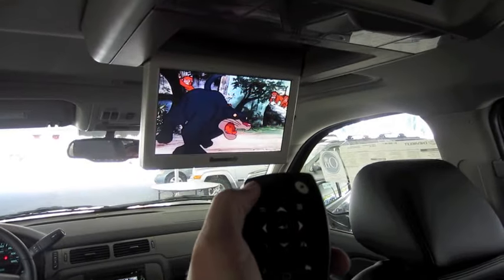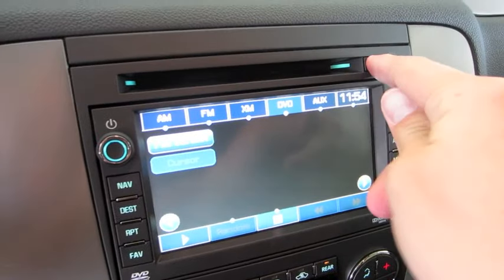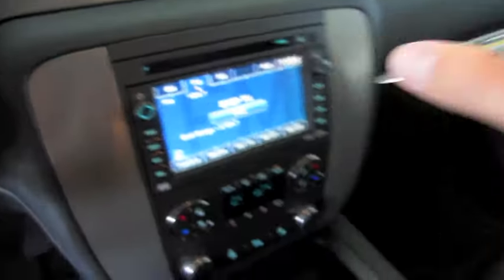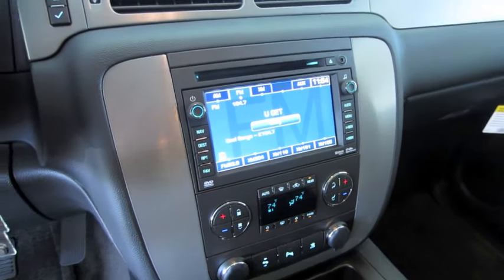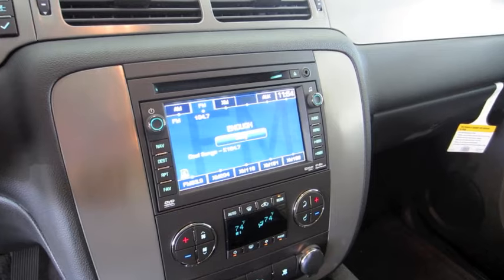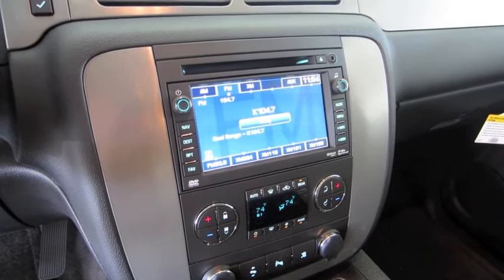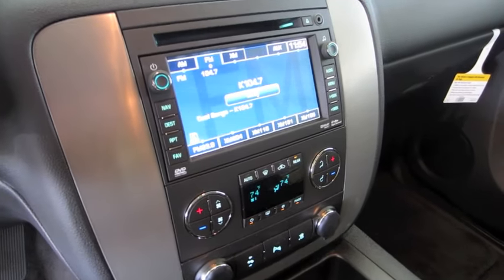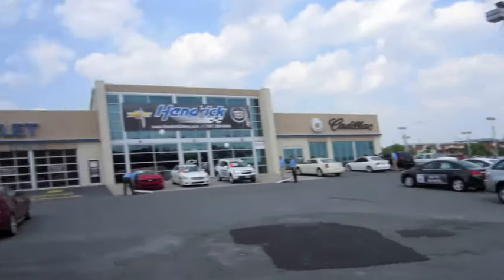Basically, those are all the main functions of the unit itself, and whenever you're finished just eject. Hope you guys enjoyed this demonstration of the DVD entertainment system in the 2011 Chevrolet Tahoe Z71. If you have any more questions just let me know, and if you have any more specific feature demonstrations you'd like me to show just let me know. Take care guys. Today I'm at Hendrix Chevrolet Cadillac in Monroe, North Carolina.